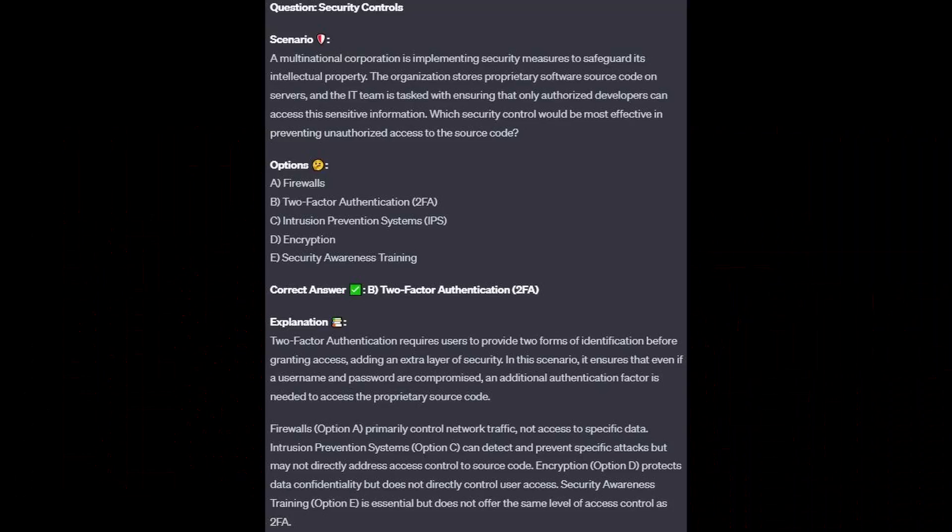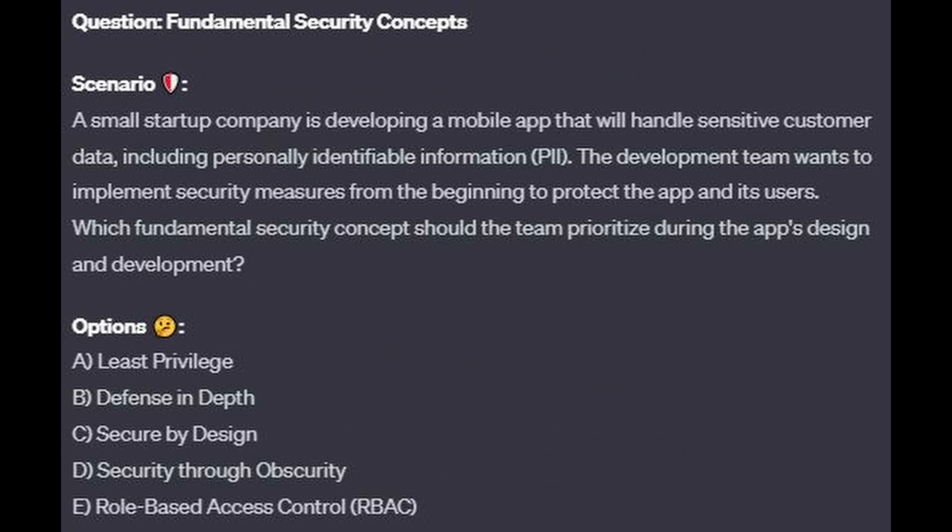For the incorrect answers: Firewalls, option A, primarily control network traffic, not access to specific data. Intrusion prevention systems, option C, can detect and prevent specific attacks but may not directly address access control to source code. Encryption, option D, protects data confidentiality but does not directly control user access. Security awareness training, option E, is essential but does not offer the same level of access control as 2FA.